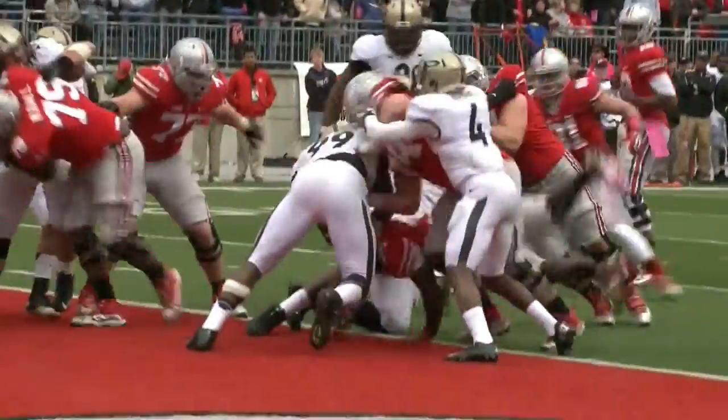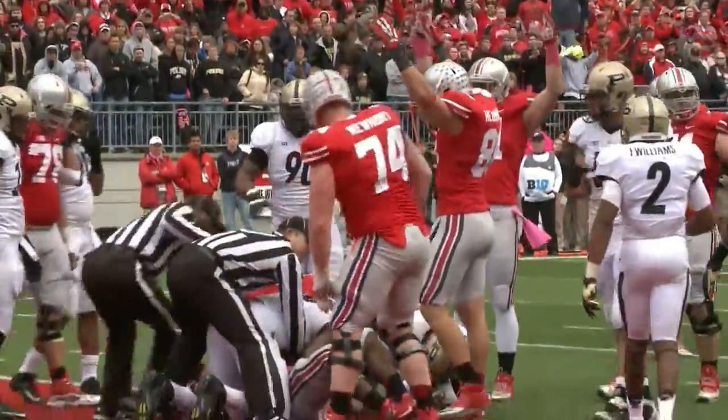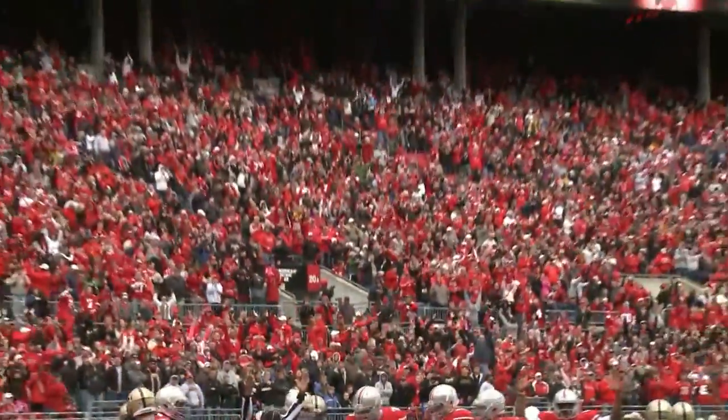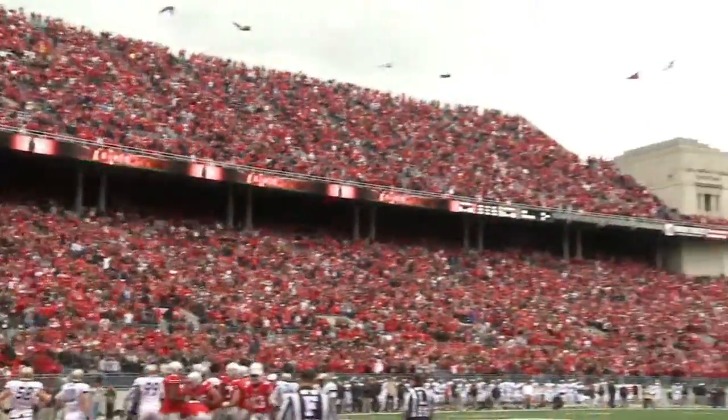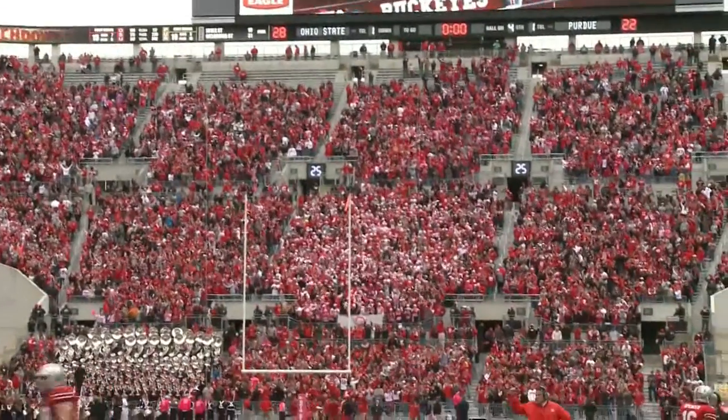As for the future, Gene Smith doesn't envision the Buckeyes ever playing a home game anywhere other than the Shoe, and can't ever see it being named anything other than Ohio Stadium. I don't see that happening. I really don't. I don't see someone coming forward with the type of number that would make me even think about it.